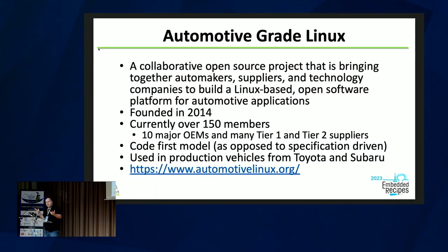So what is Automotive Grade Linux? The official tagline: it's a collaborative open source project that is bringing together automakers, suppliers, and technology companies to build a Linux-based open software platform for automotive applications — basically Linux for cars. Founded in 2014, there are currently over 150 members, running the gamut of big OEMs like Toyota, Subaru, Honda, BMW, Mercedes, and a whole bunch of suppliers like Bosch.